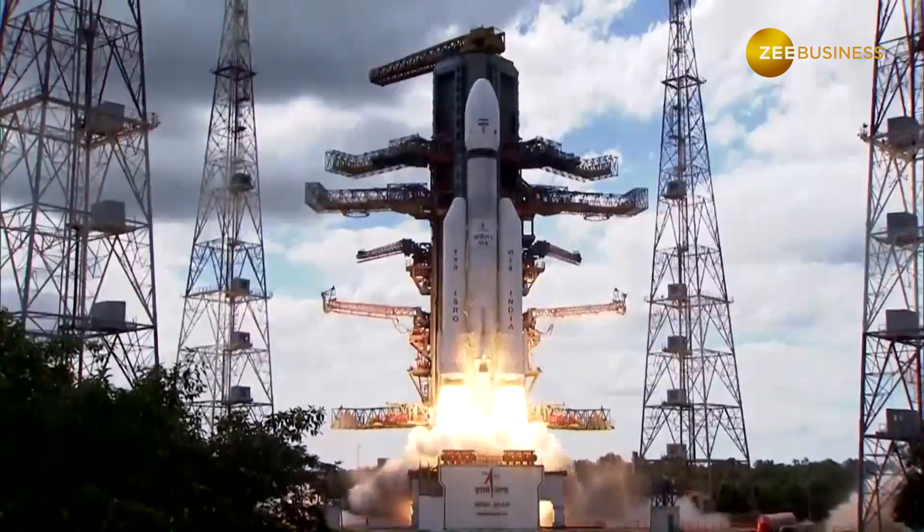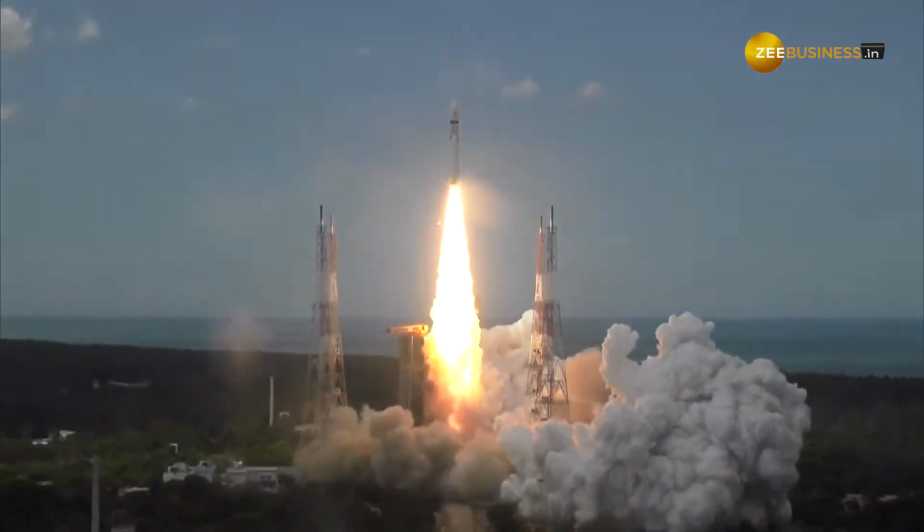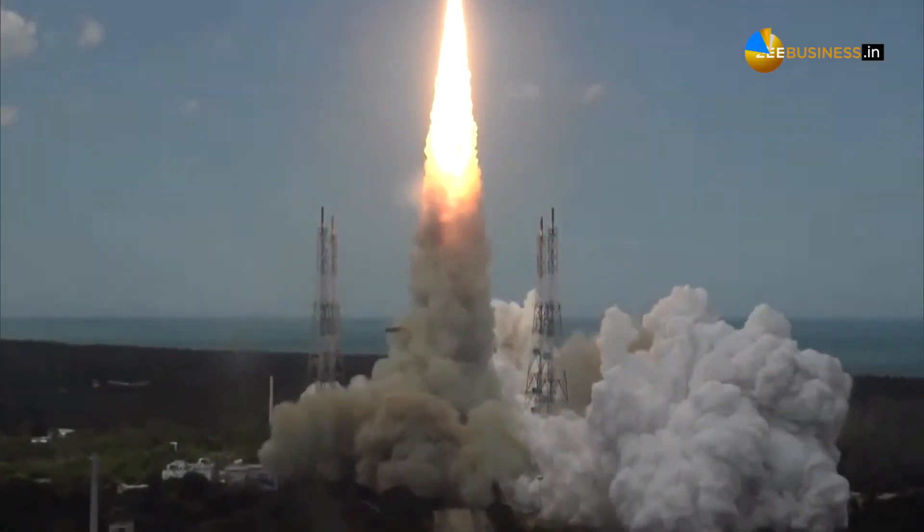The successful launch of Chandrayaan 3 marks India's significant progress in space exploration. The contribution of these Indian companies demonstrates the country's capabilities and potential in the global space market.